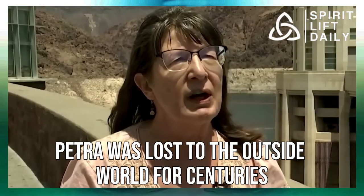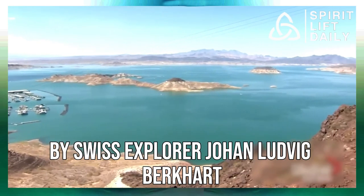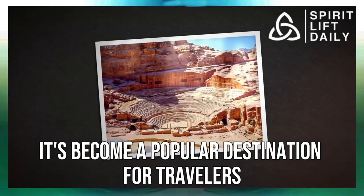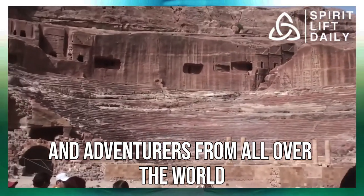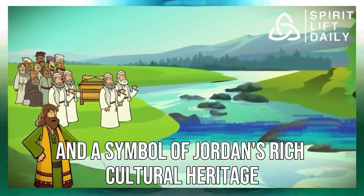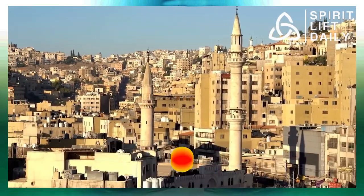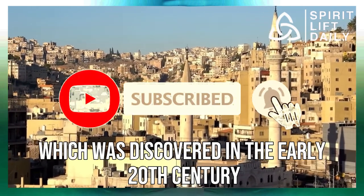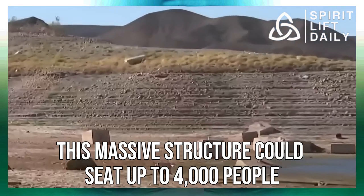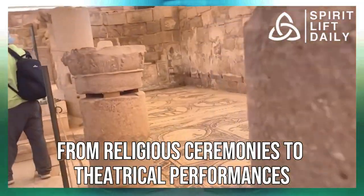Petra was lost to the outside world for centuries, but it was rediscovered in the early 19th century by Swiss explorer Johann Ludwig Burkhardt. Since then, it's become a popular destination for travelers and adventurers from all over the world — a UNESCO World Heritage Site and a symbol of Jordan's rich cultural heritage. One of the most important discoveries in Petra was the Nabataean Theater, discovered in the early 20th century. This massive structure could seat up to 4,000 people and was used for everything from religious ceremonies to theatrical performances.